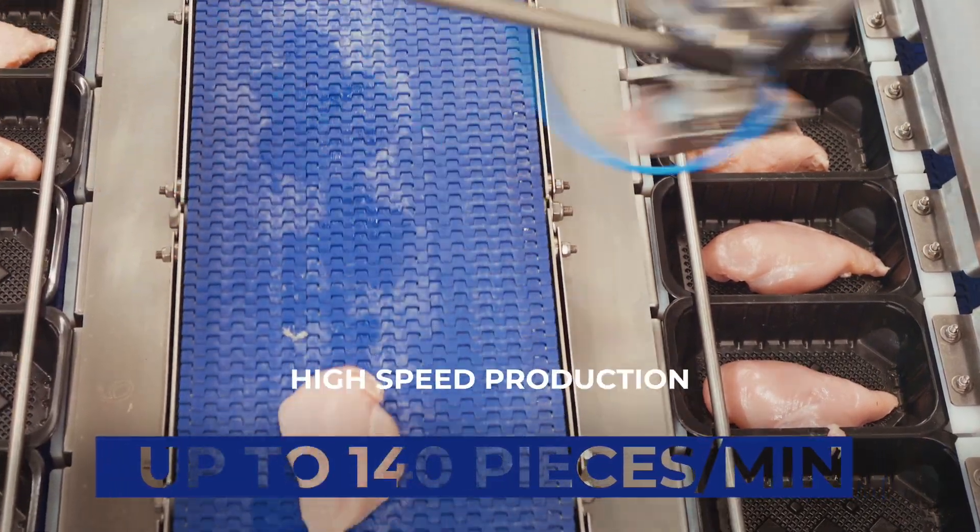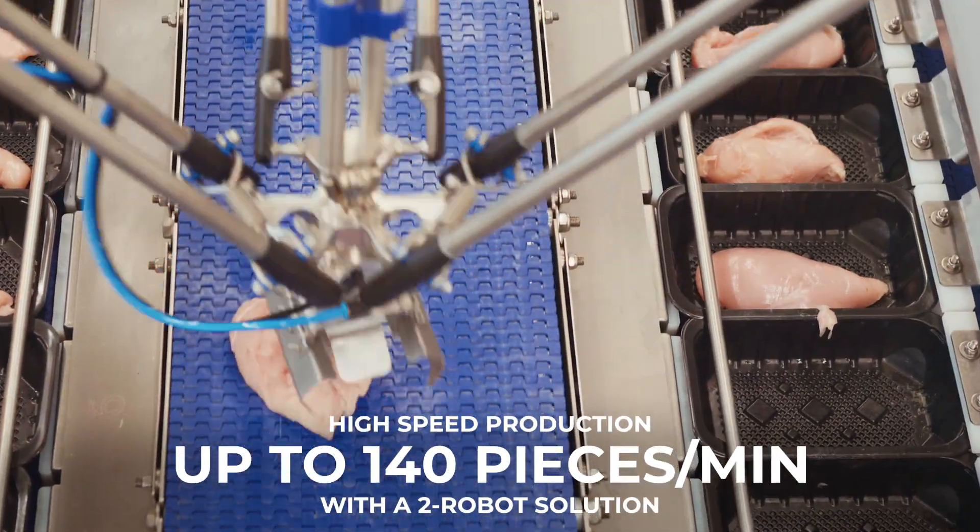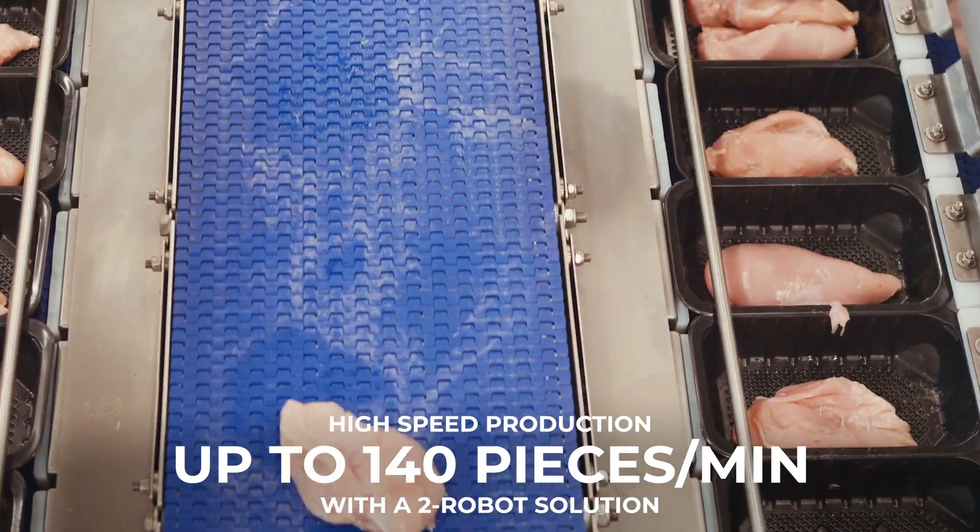Speed? Unmatched. With a dual robot configuration, the system handles up to 140 pieces per minute.